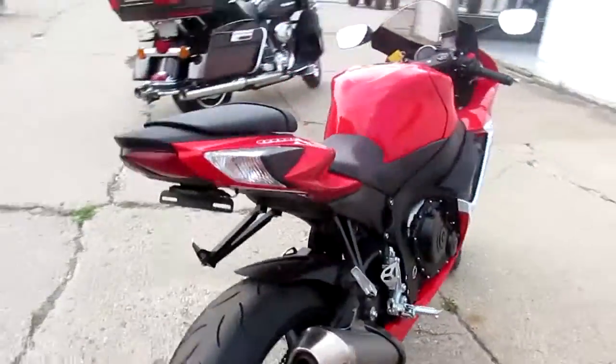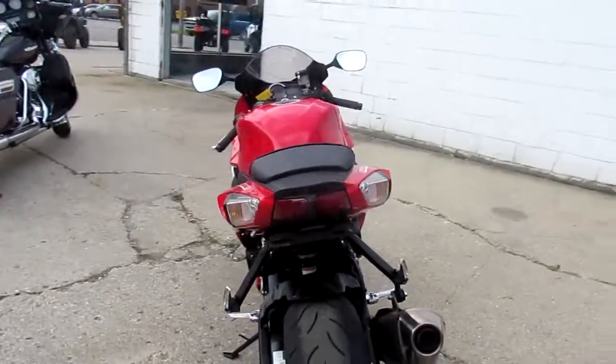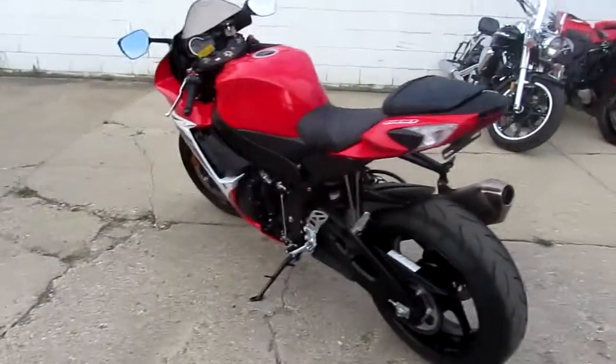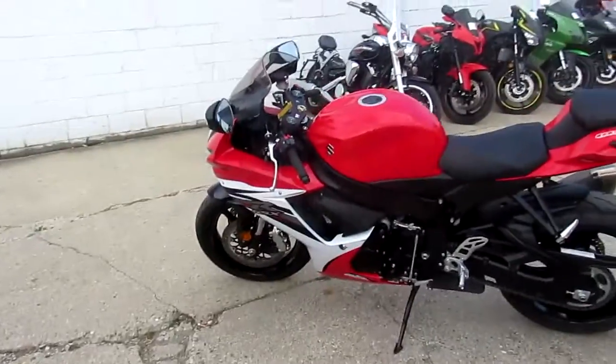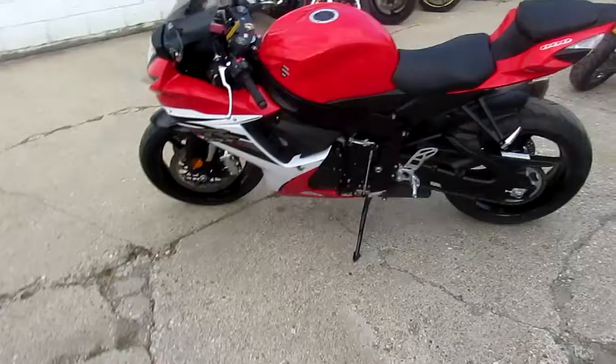This GSX-R has been inspected and certified. All the fluids have been changed by an authorized Suzuki dealership. It's ready to ride. You guys can own this great low mileage GSX-R 600 for $89.99.